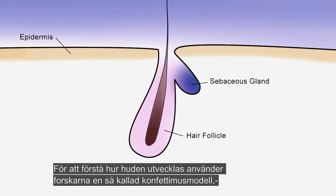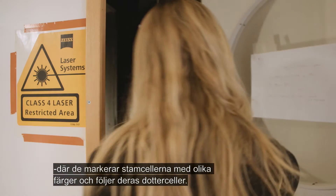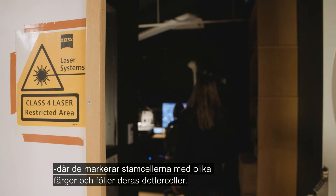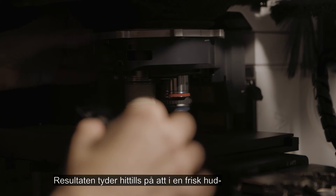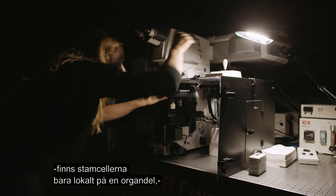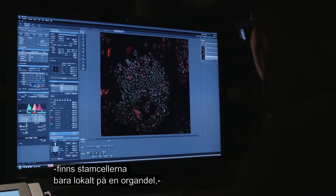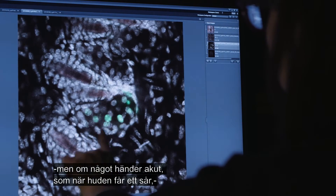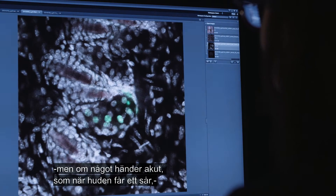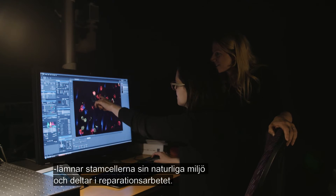To understand how skin develops, the scientists use a confetti mouse model, where they mark the stem cells in different colours and follow their daughter cells. The findings so far suggest that in healthy skin, stem cells just maintain locally restricted parts of an organ, but during an emergency situation — such as if the skin suffers a wound — stem cells leave their natural environment and jointly repair the injury.